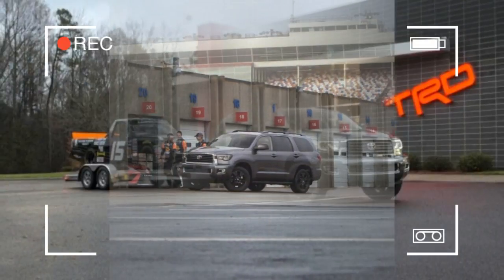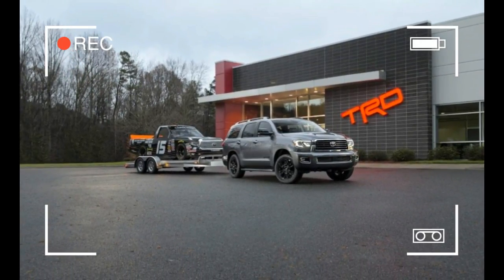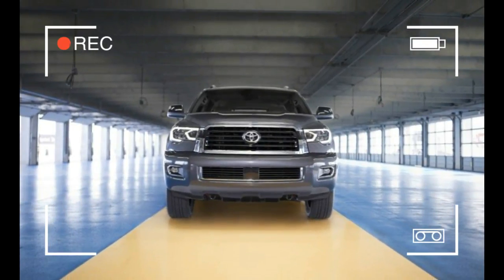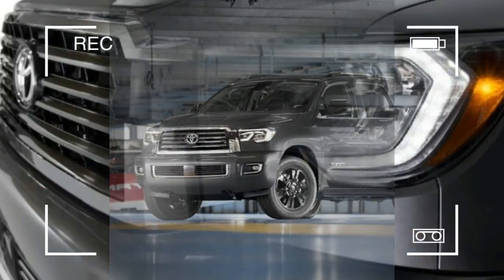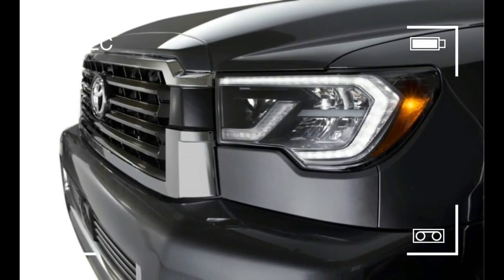The Sequoia, along with the related Tundra pickup, is finally part of Toyota's push to make several active safety features standard across its entire lineup. Every 2018 Sequoia comes with the Toyota Safety Sense P suite of features, composed of Lane Departure Alert, Pedestrian Detection, Automatic High Beams, and Adaptive Cruise Control.